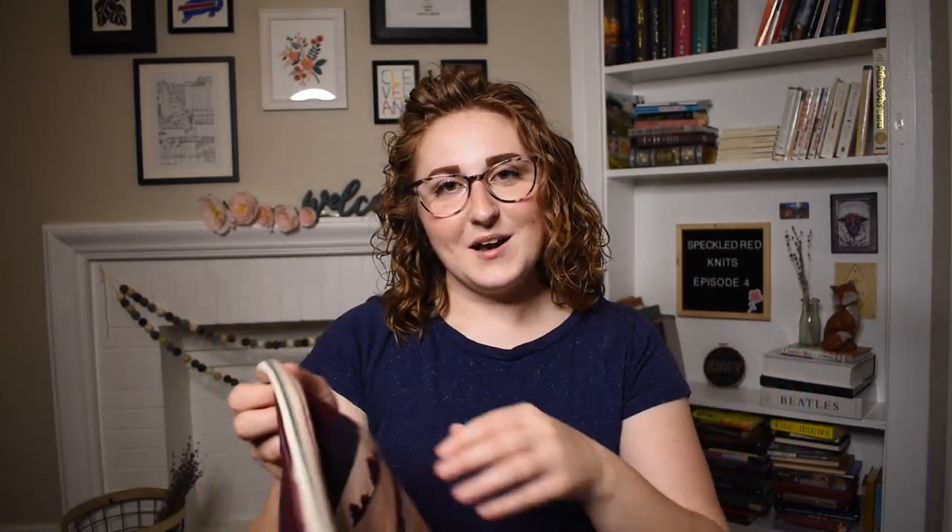If you want any of these bags, they will be in the shop on Friday August 28th. This podcast should hopefully be out before the 28th. This is just the first three in the Summer Gardens collection that I'm going to be coming out with.